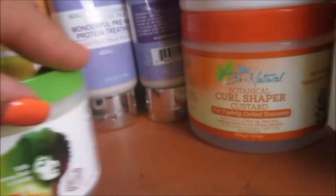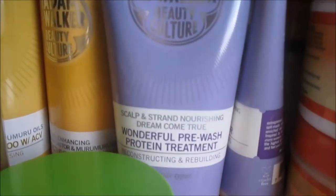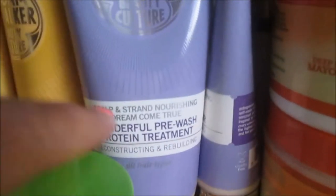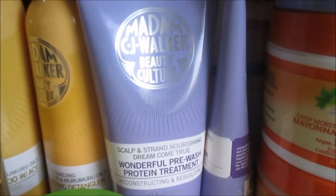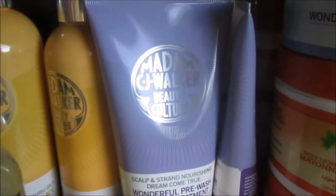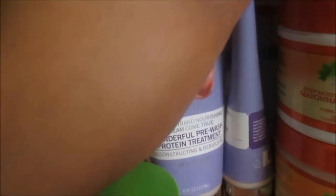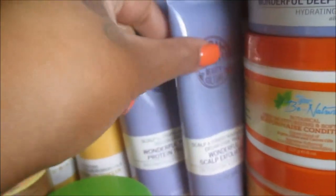Moving back to Madam CJ Walker — this is the Wonderful Pre-Wash Protein Treatment from the Dreams Come True collection. I used it on Alexa's scalp and I loved the way her hair fell afterwards. A disclaimer though: both Madam CJ Walker collections are very perfumey — the scent is very strong, which is the only downside. I have not used that collection since the review.